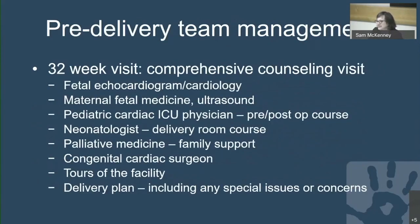At the 32-week comprehensive counseling visit, the mother gets a fetal echocardiogram and continued cardiology counseling, a maternal fetal medicine consult, a visit with the pediatric cardiac ICU physician to review pre- and post-op management, with the neonatologist for delivery room course, with palliative medicine for family support, with the congenital cardiac surgeon for surgical details, facility tours, and finalizing a delivery plan.